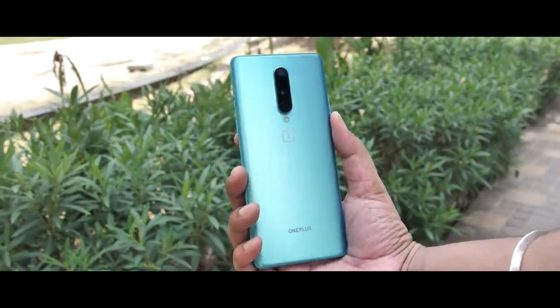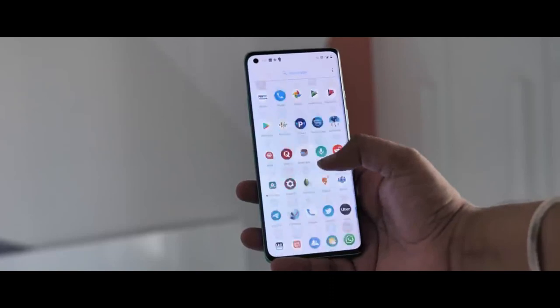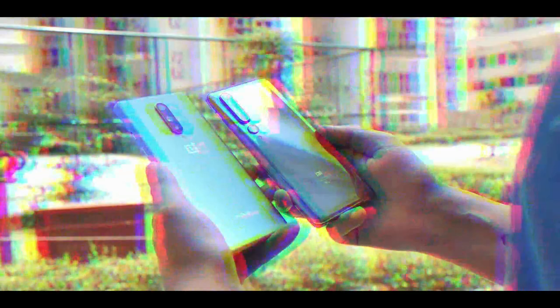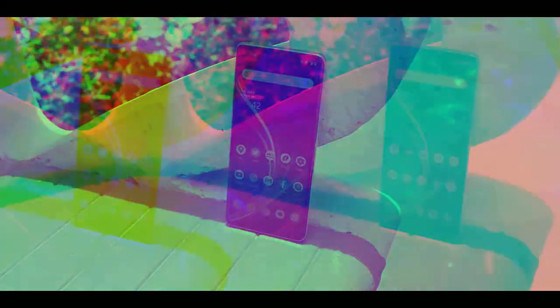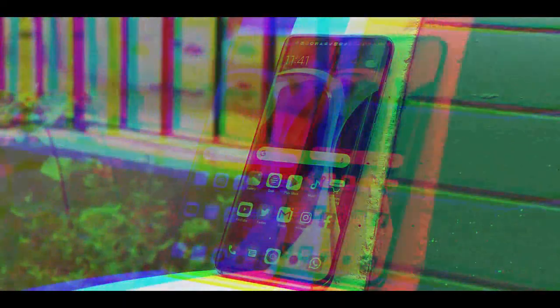The OnePlus 8 costs less, brings a sleeker and lightweight design that's way more comfortable, and it comes with Oxygen OS which is a more refined and clean UI experience. The Mi 10 on the other hand has a superior main camera and unique features like wireless charging. If you ask me which one I'd go for, it's a close call but I'd personally prefer the OnePlus 8 — simply because of the size and heft of the Mi 10 and the fact that Oxygen OS is just better than MIUI. That said, the Mi 10 is still a good choice if you want better cameras and wireless charging and can live with the big size and MIUI.